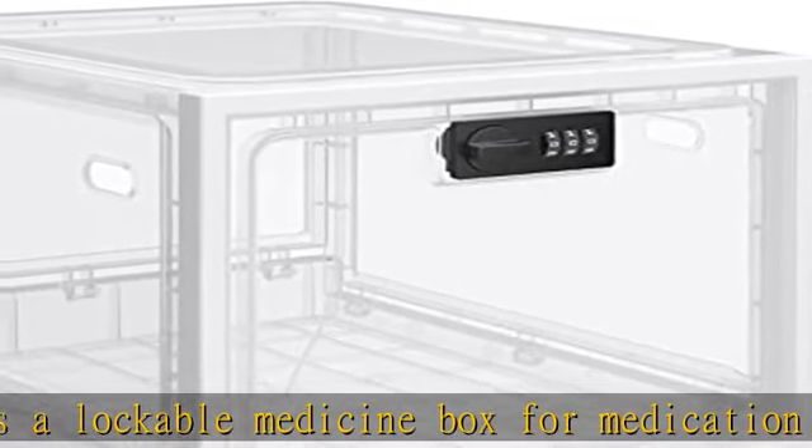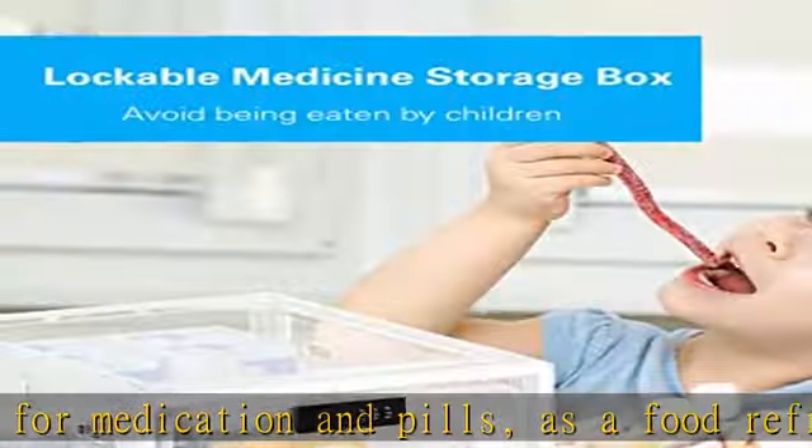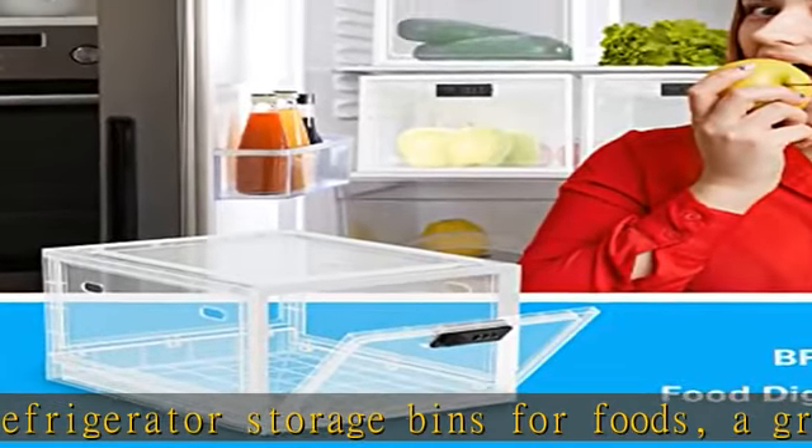Easy and convenient to use. The lockable box is secured with a 3-digit combination code, without needing to carry keys. Please keep your password safe — you cannot reset it once you forget it, and you may only be able to disassemble it.